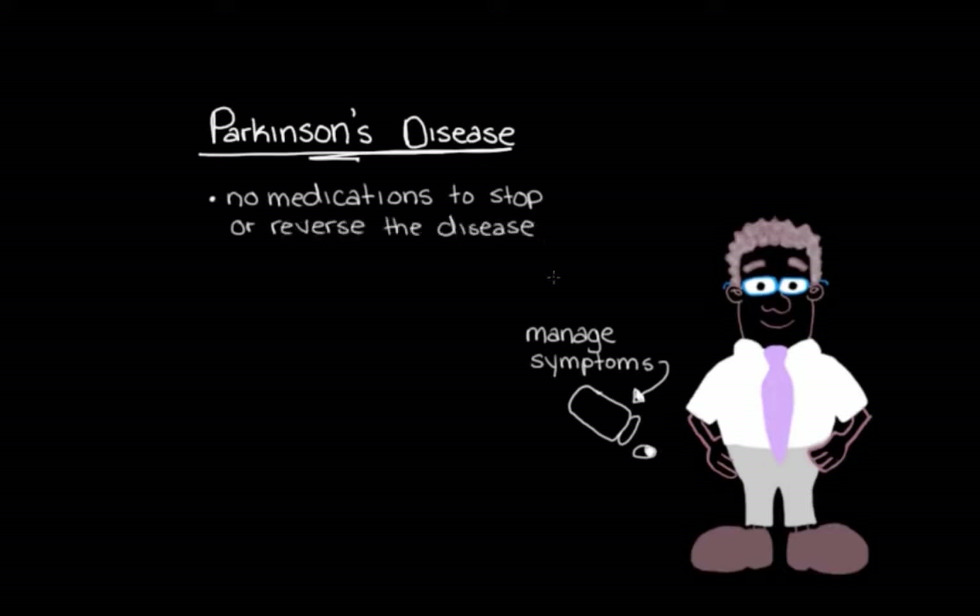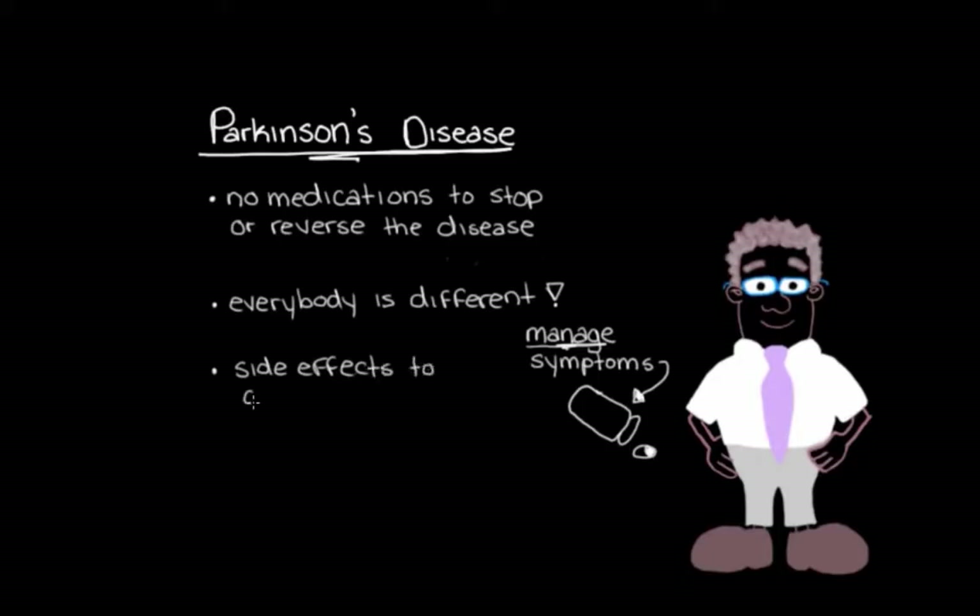We don't currently have a way to stop or reverse the disease progression — the loss of dopamine neurons in the brain that is causing his movement symptoms. So instead, we have to manage his symptoms with medications that minimize how much they interfere with his daily living. Management may look quite different for two people, and we want to avoid giving medications unnecessarily, because there can be short and long-term side effects we want to minimize.